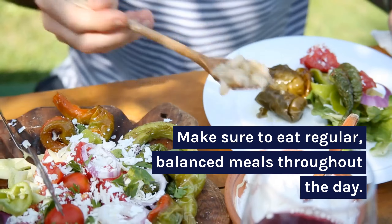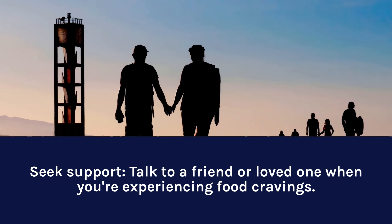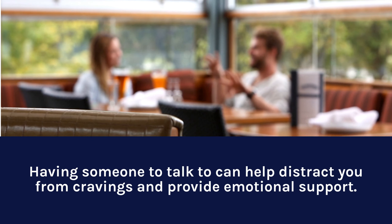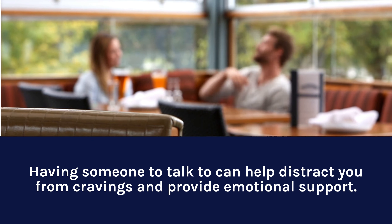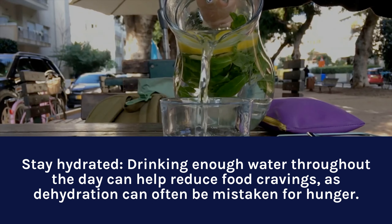Seek support. Talk to a friend or loved one when you're experiencing food cravings. Having someone to talk to can help distract you from cravings and provide emotional support. Stay hydrated. Drinking enough water throughout the day can help reduce food cravings, as dehydration can often be mistaken for hunger.